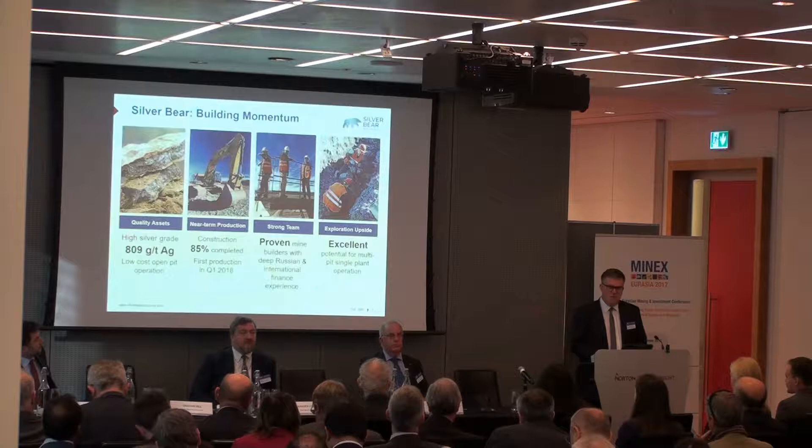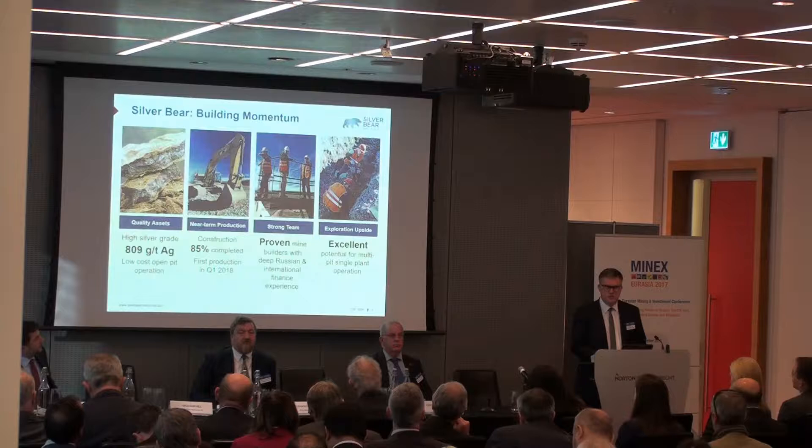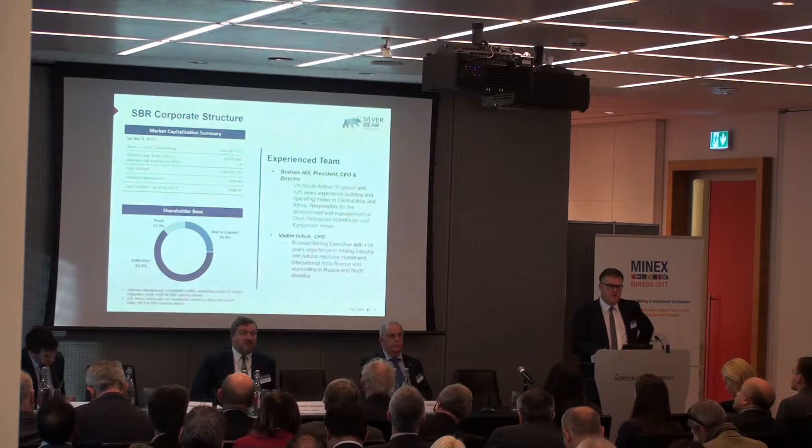We have over 500 square kilometers with at least 15 known deposits and targets within our existing property. About five of those so far we've converted into 43-101 resources, and we will continue to develop more resources as we go on. Plus, there's great potential in the whole area of Eastern Russia, where we are, to actually develop further.